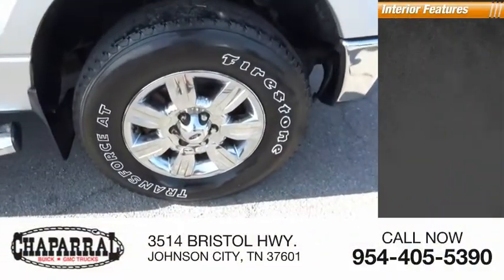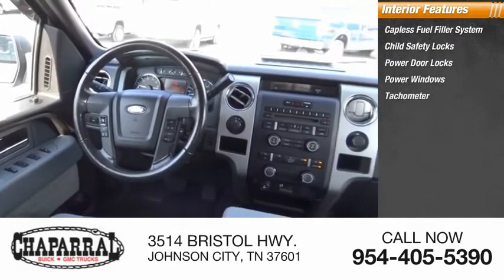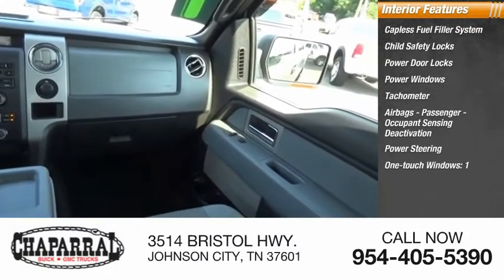Inside you'll find a capless fuel filler system, child safety locks, power door locks, power windows, tachometer, airbags, passenger occupant sensing deactivation, power steering, and one-touch windows.